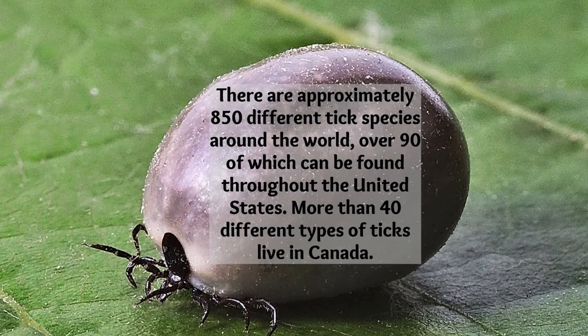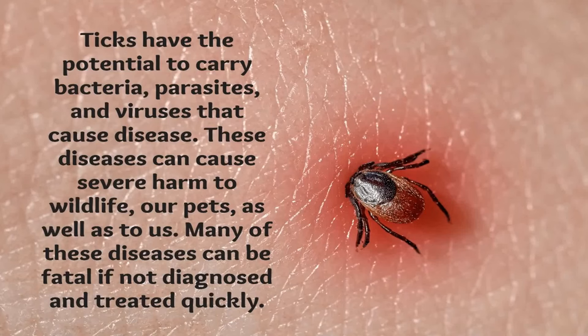There are about 850 different tick species worldwide, and over 90 of these can be found throughout the United States. More than 40 different types of ticks are in Canada. Ticks have the potential to carry bacteria, parasites, and viruses that cause disease. Not every tick does — we have to make that very clear. A lot of them do, but not all ticks. These diseases can cause severe harm to wildlife, to our pets, as well as to us.